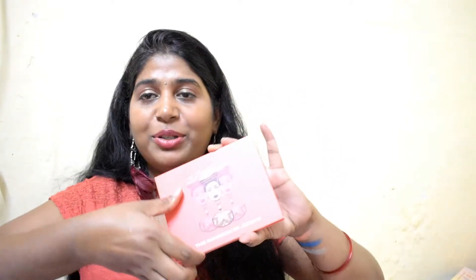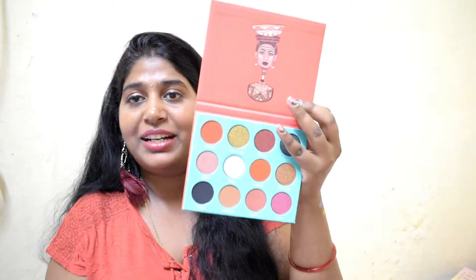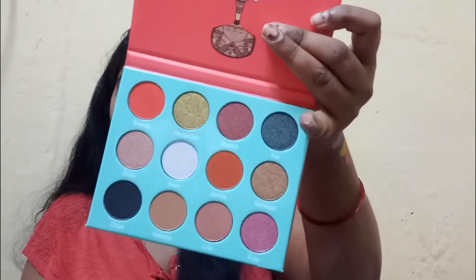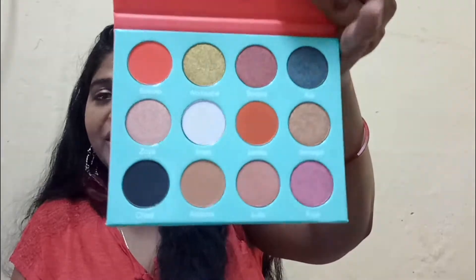The last eyeshadow palette is the Saharian by Juvia's Place. The packaging is really adorable and the inside packaging is very safe and cute. You get a protective film over the pans. These are all the beautiful shades you get. I'm swatching Wardrobe and Cynical — both are really pretty. The pigmentation is so nice; these shades are really, really pigmented and I just can't get enough of them.